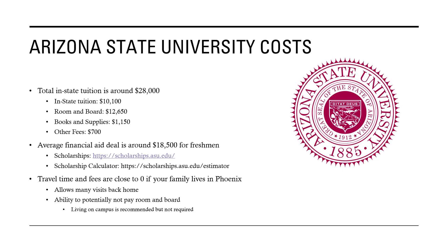The average financial aid for a freshman is $18,500. There's a link to scholarships you can look at to see which ones you might want to apply for, and they also have a scholarship calculator to see the average amount of money you would get depending on your SAT, ACT, GPA, and other factors.